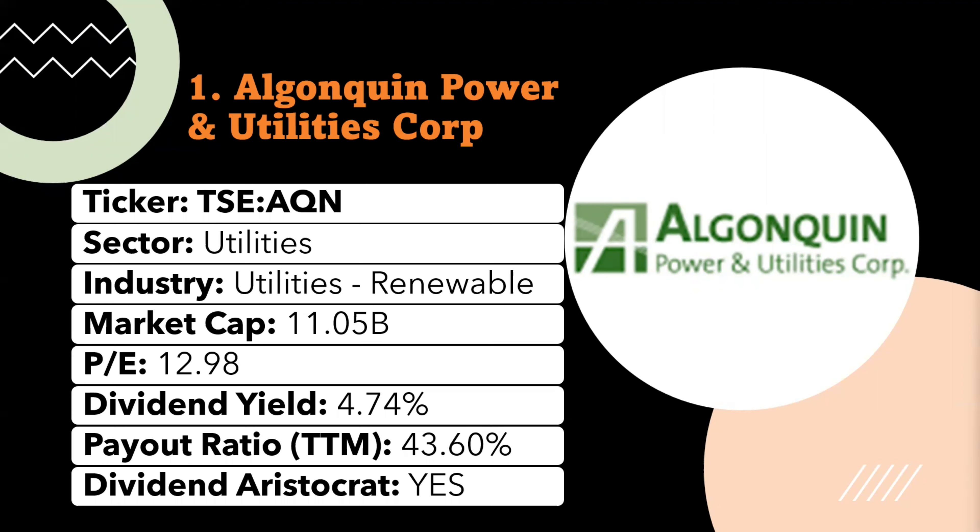The dividend yield is very stable at 4.74 percent. This stock is considered a dividend growth stock, as it has continuously increased dividends for the last five years or more. That was the first stock — let's move on to the second one on my list.